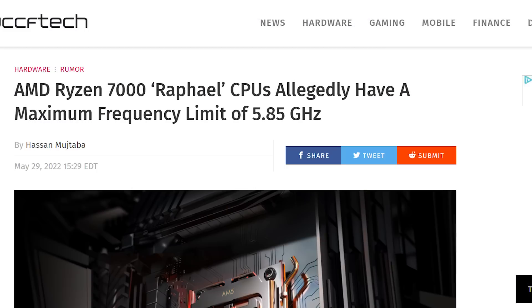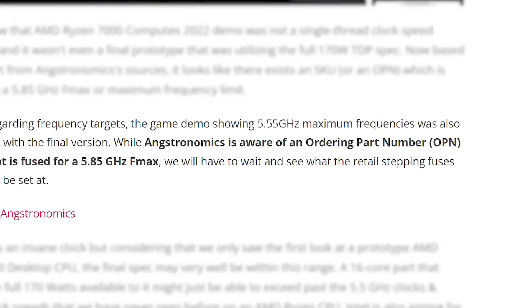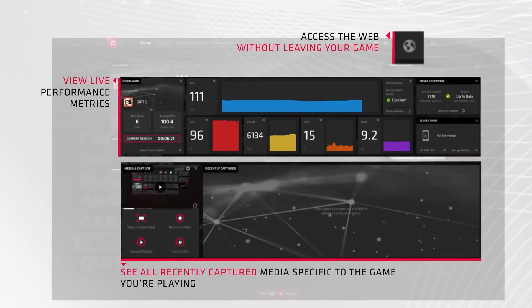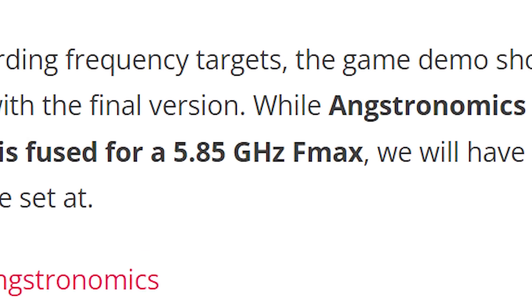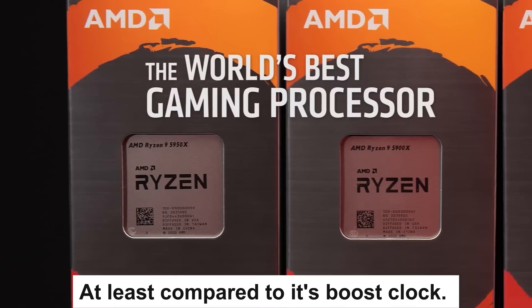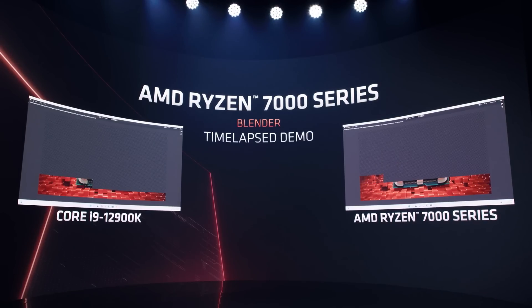According to Anctronomics and later reported by WCCF Tech, AMD apparently has a Ryzen 7000 CPU, or at least an OPN code for one, that has a 5.85 GHz FMax — meaning the maximum the CPU can boost up to, depending on its temps, etc. Basically, we could be looking at an absolute monster of a CPU. That's over 800 MHz higher than Ryzen 5000's highest clock CPU. Of course, it likely won't hit that too often, but anywhere near it is still amazing. Plus, with overclocking, you could potentially get it to stick around there. Either way, AMD's next-gen CPUs are looking more and more impressive every day.